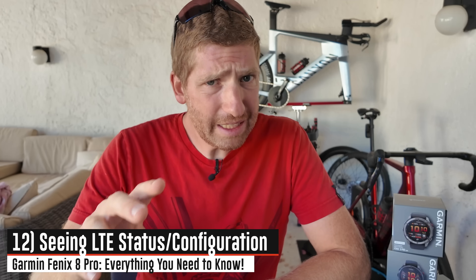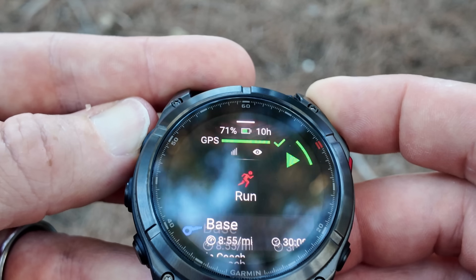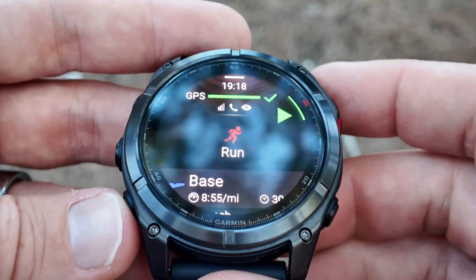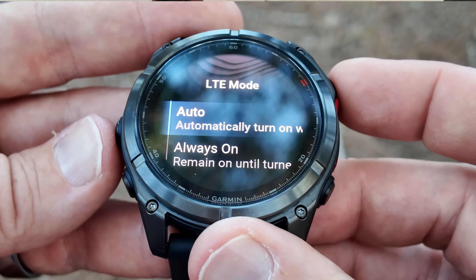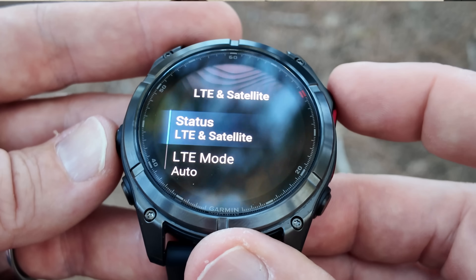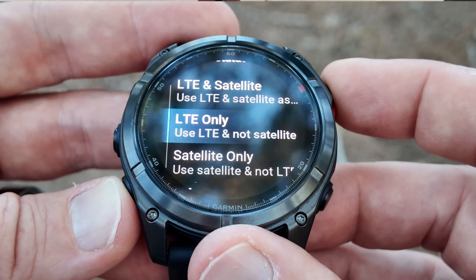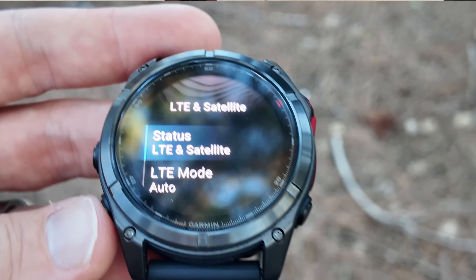Last but not least on LTE: you can see the connectivity status at any point in time on the watch face at the very top or in the controls menu, and you can control whether and when it leverages LTE. You can say use your phone's connection first via Bluetooth and then go to LTE, don't use LTE at all, use satellite only — there are a lot of options in this menu. I'll give Garmin credit — they're really good at giving you options, maybe too many sometimes, but I appreciate the flexibility to configure it exactly how I want.